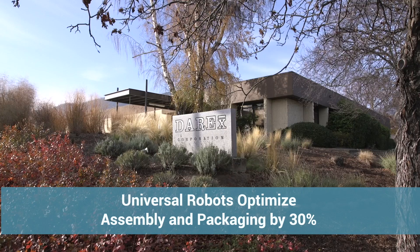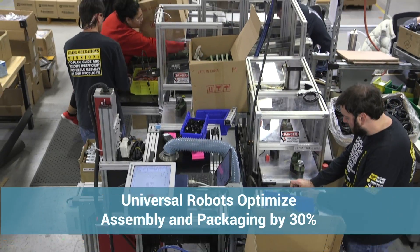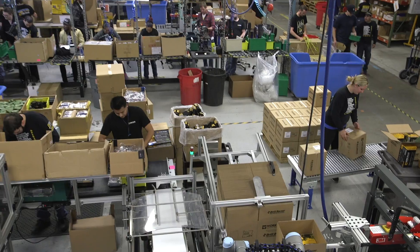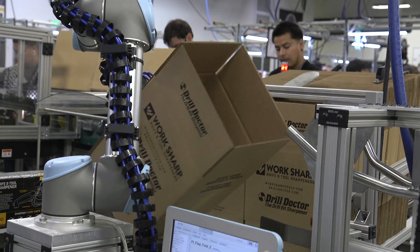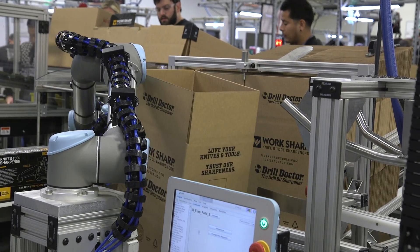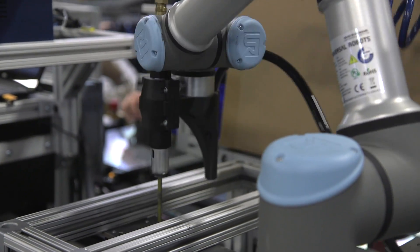Based in Ashland, Oregon, Derricks is a fourth generation family-owned company that makes drill and knife sharpeners on fast-paced production lines with many repetitive and ergonomically unfriendly tasks. The company has now implemented Universal Robots in screw driving and box erecting applications.